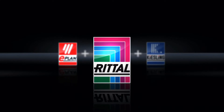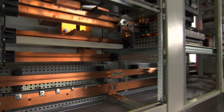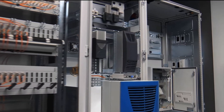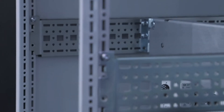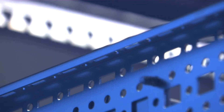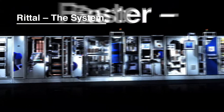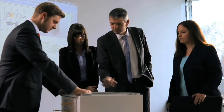Stage 2: Implementation with enclosures, busbars, climate control, interior installation, and accessories — from Rittal. The benefit to you: this unique enclosure system is perfectly interlinked with the ePlan engineering platform.